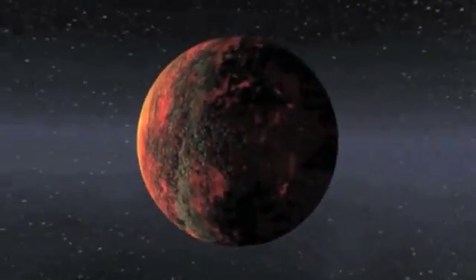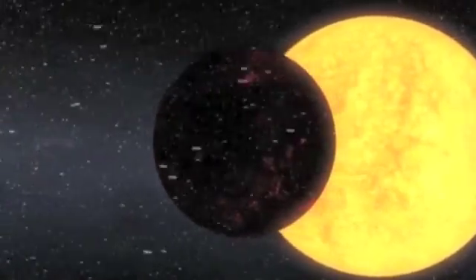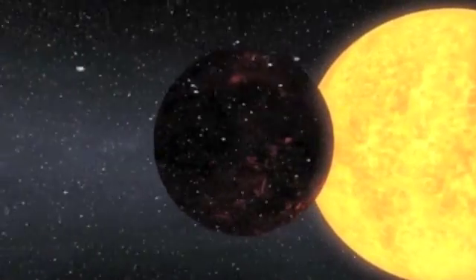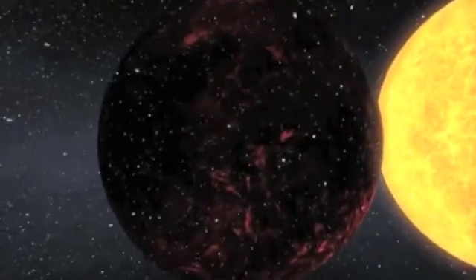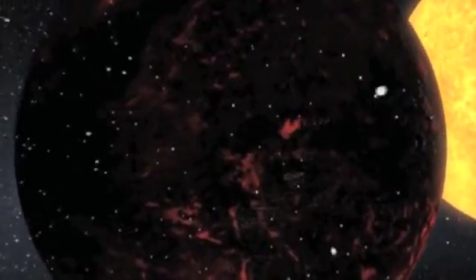Intense radiation from the star has kept the planet from holding onto an atmosphere, but here we see flecks of silicates and iron that have boiled off a molten surface and are swept away by the stellar radiation, much like a comet's tail when its orbit brings it close to the sun.